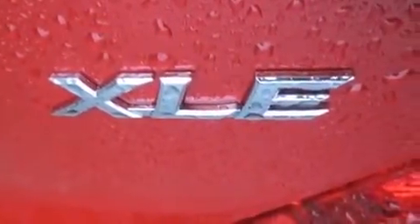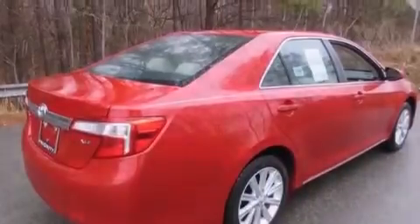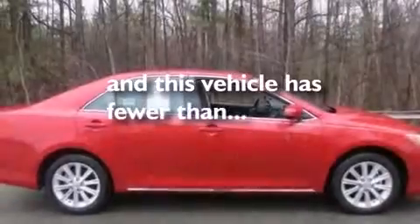Also included are latch-ready child seat anchors, rear seat child-proof door locks, a pass-through rear seat, and this vehicle has fewer than 3,000 miles on the odometer.